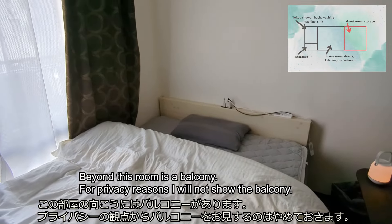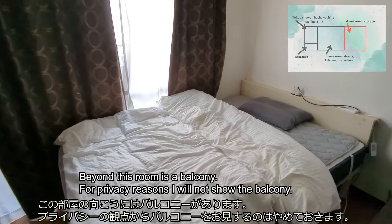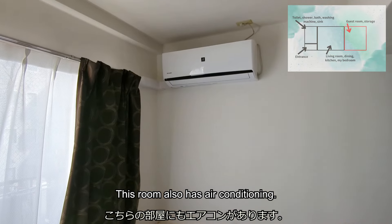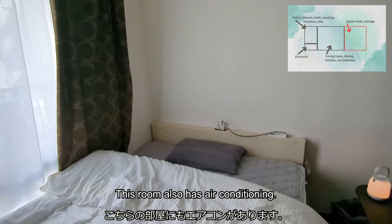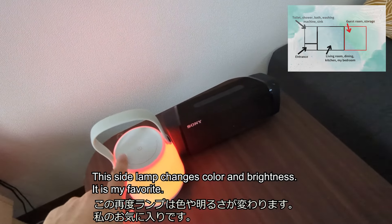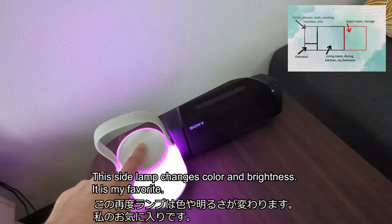Beyond this room is a balcony. For privacy reasons, I will not show the balcony. This room also has air conditioning. This side lamp changes color and brightness — it is my favorite.